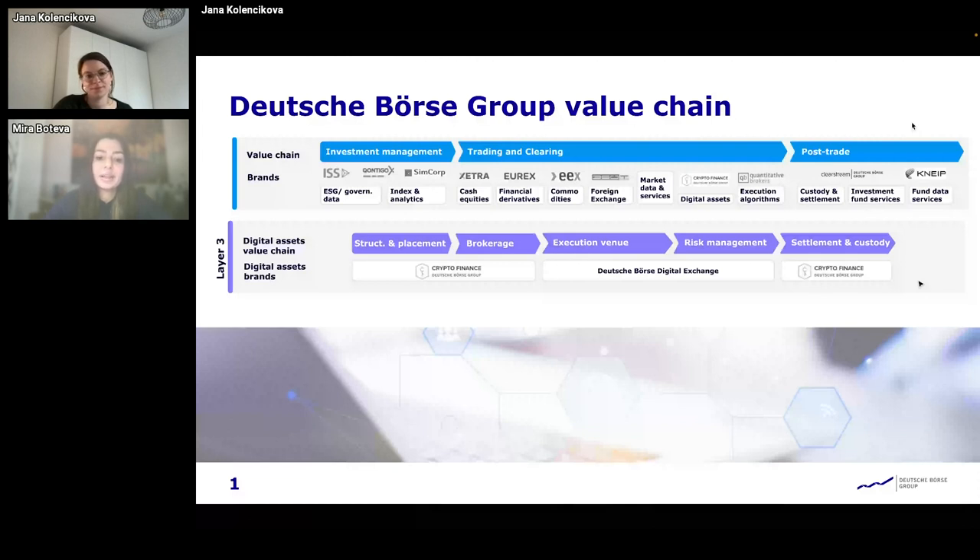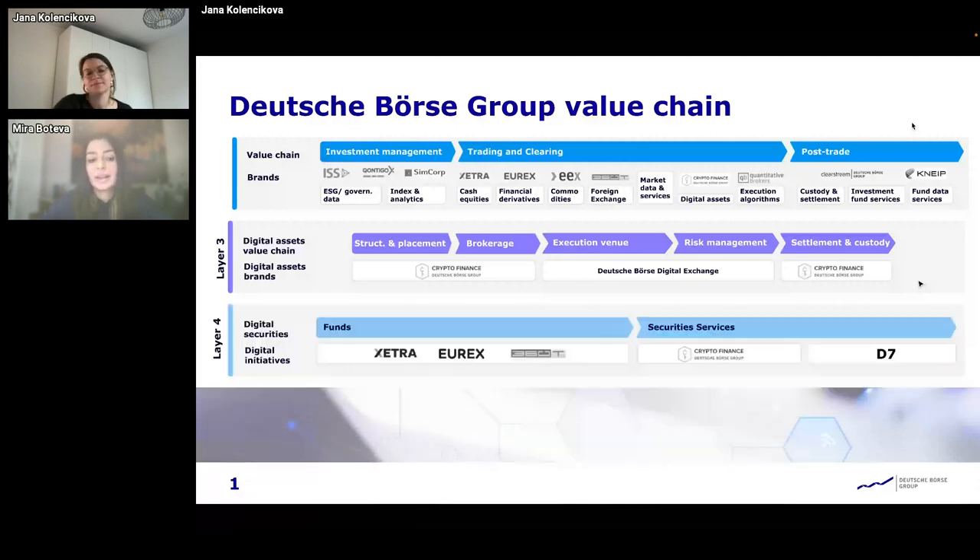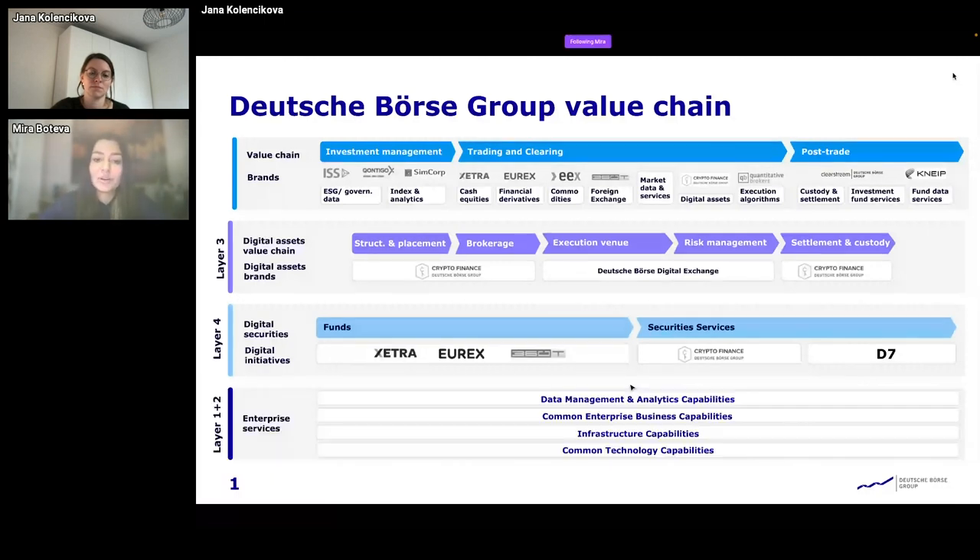We have another similar initiative which deals with the issuance of digital securities. It's called D7, and it's been in development for about a year already. We recently had the first thousand digital securities issued in that system.